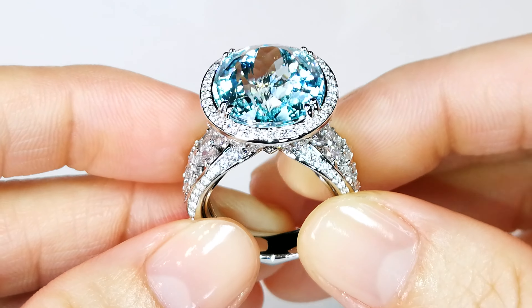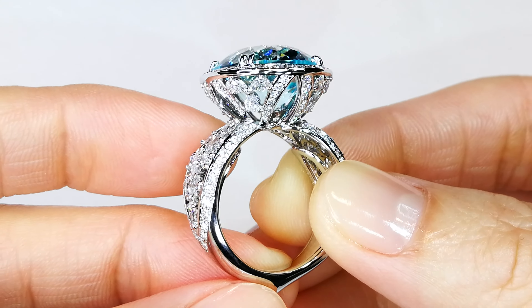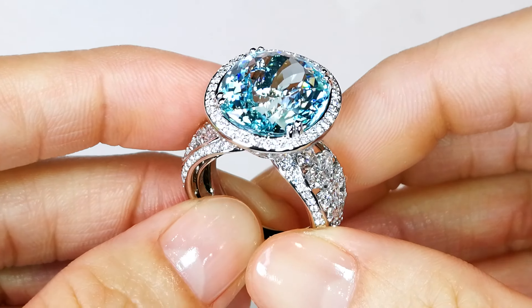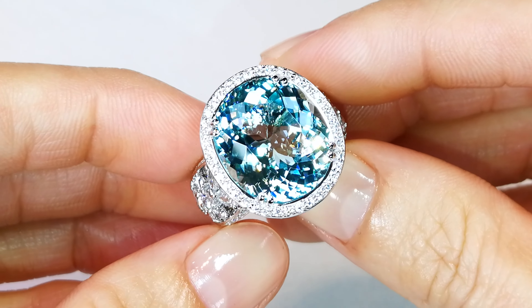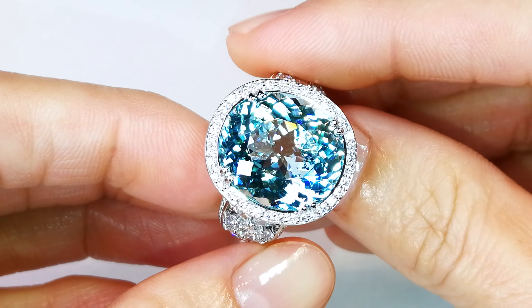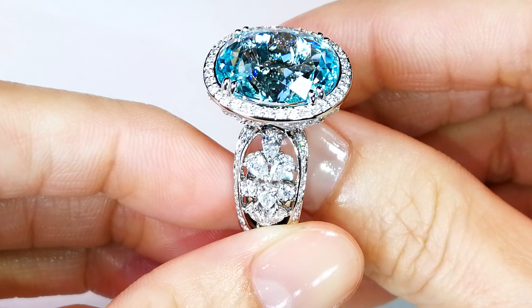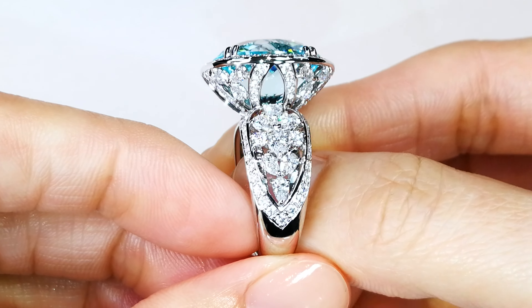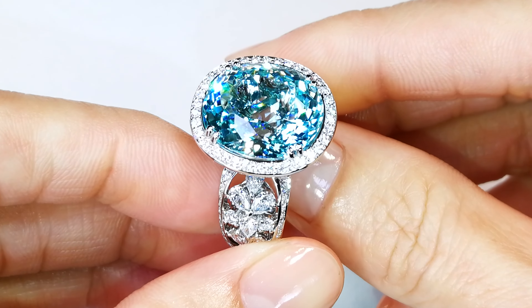So you've got flawless, you've got unheated, and you've got one of the rarest geological phenomenons in the world. This is a geological freak of nature — there are less than five stones on record globally that have this characteristic, and this is one of the deepest saturated colors of them all. If you want a color that is impossible to find, that's 100% natural, unheated, and flawless, this is the piece for you.